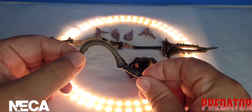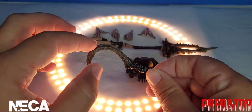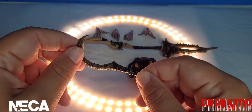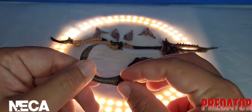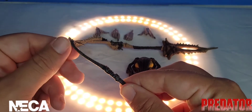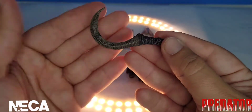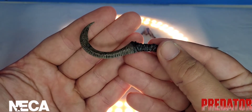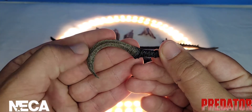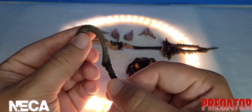Moving on to his hook blade — this one looks like it's put together much better. It may be a single piece of bone that he sharpened and then wrapped for grip. I love the detail they put into this accessory; all of these little riblets you can feel every single one of them. Respect to NECA Toys on that front.